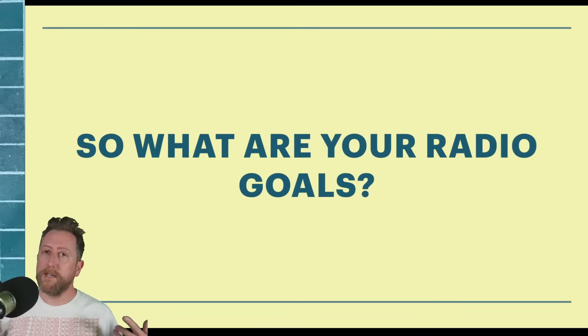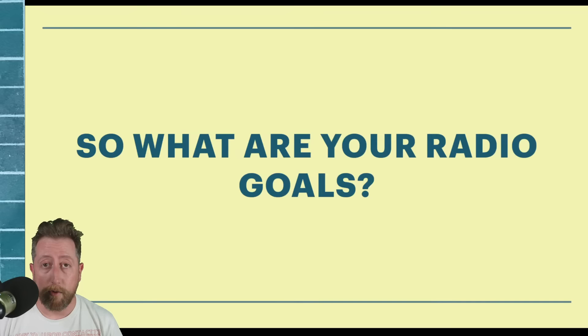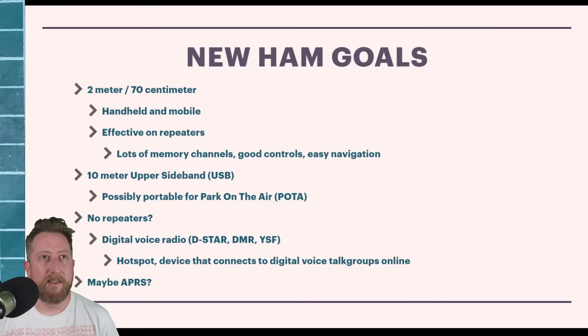When you ask me what amateur radio you should buy, these are the questions you need to ask yourself: What are your radio goals? What kind of robustness do you need? What kind of budget do you have? These are the big important questions. Let me break down three examples and then we'll look at some radios and talk about their pros and cons.